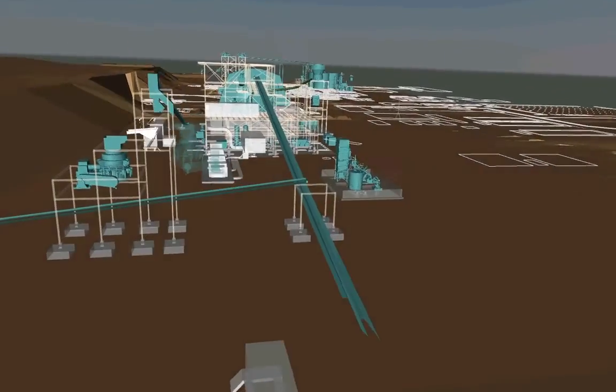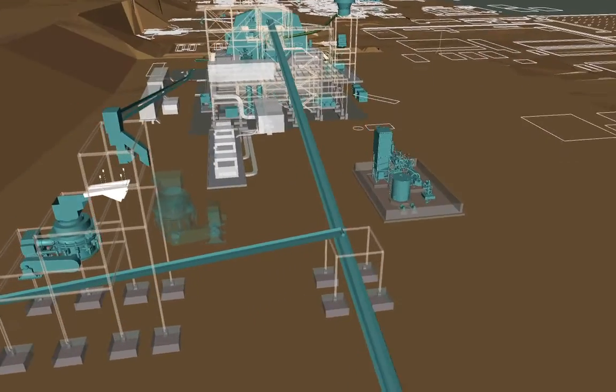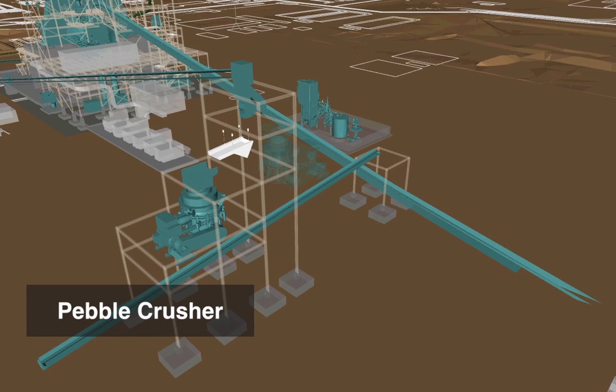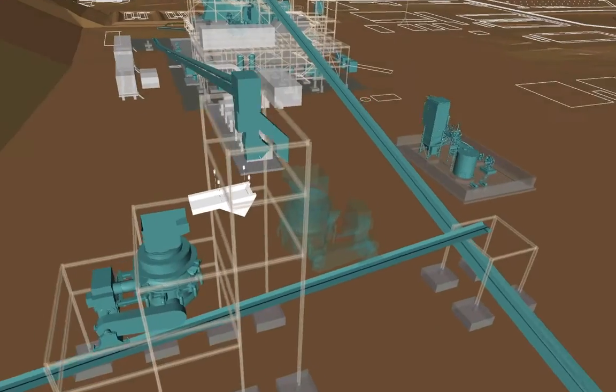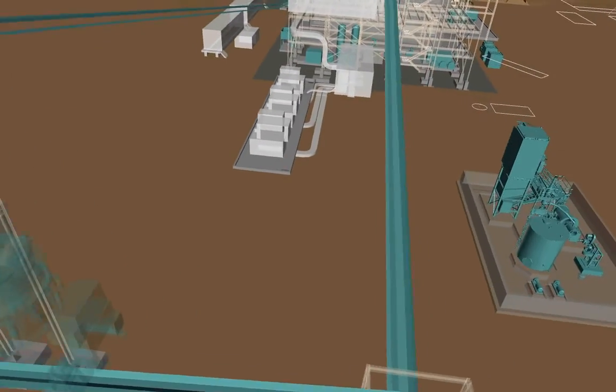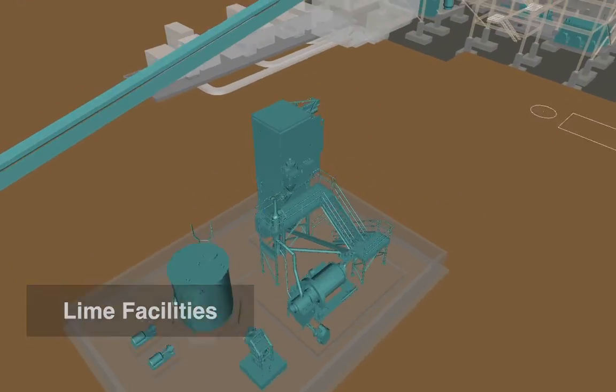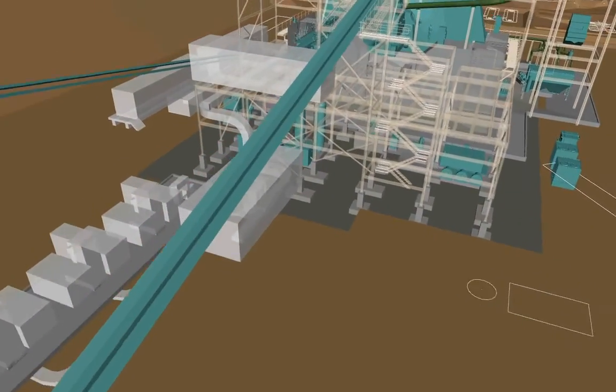As the ore feed heads up to the SAG mill, we pass on the left the pebble crusher. This is a unit we already own, so it's not new capex. For the 30K, another pebble crusher will be installed roughly in the same area. Heading up towards the SAG mill, there's a lime slaking facility here on the bottom, and then we head over to the main event — the SAG mill.